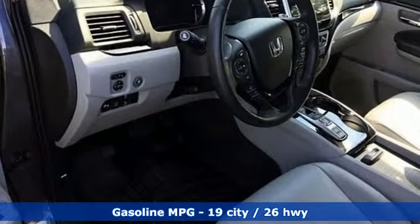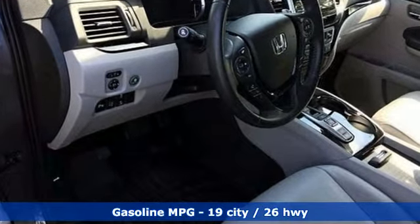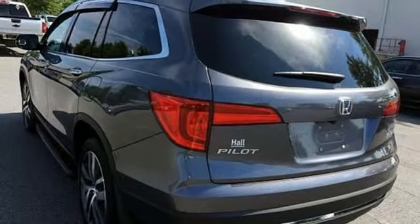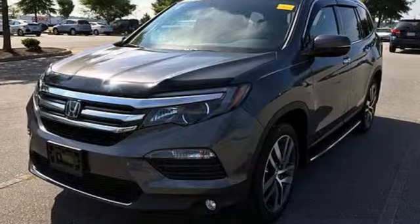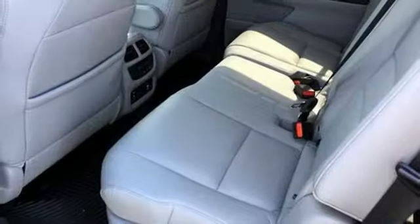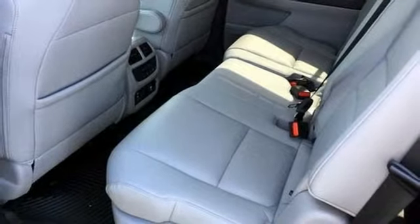Streaming audio, doors and push-button start proximity key, front heated leather bucket seats, auto dimming rearview mirror, remote engine start, dual zone climate control, V6 engine, power sliding and tilting sunroof, gas pressurized shocks, and power heated mirrors.